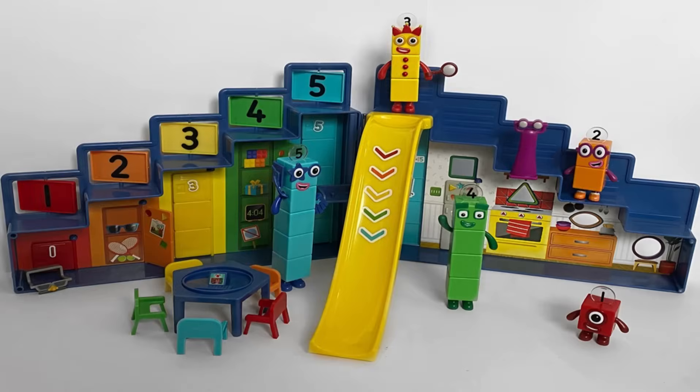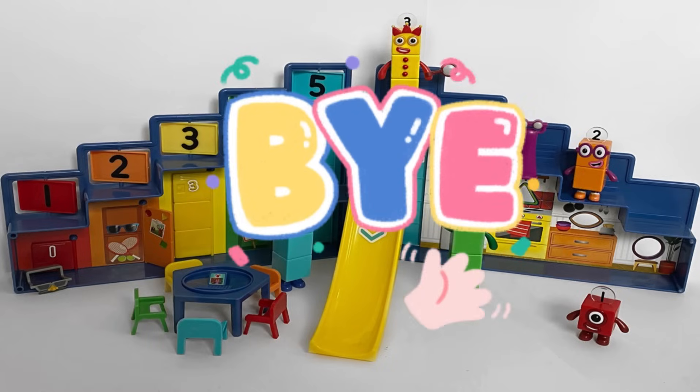We hope you have had fun today exploring the Number Block Step Squad Mission Headquarters with us and learning about some facts about Number Blocks 1 to 5. We hope to see you again next time. Bye bye!